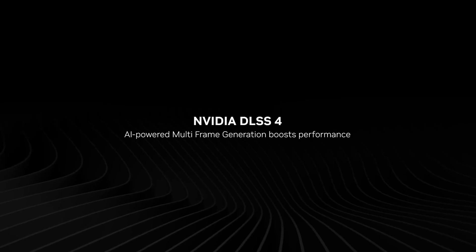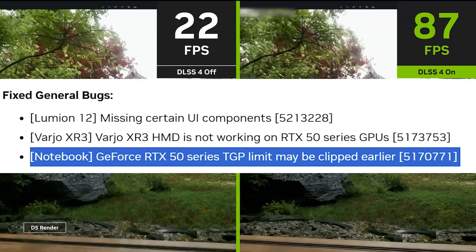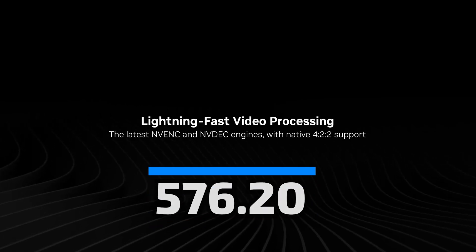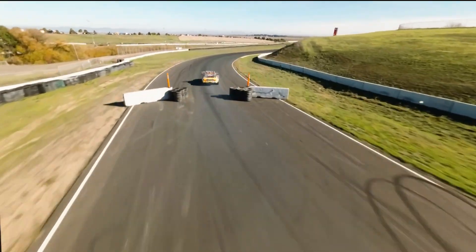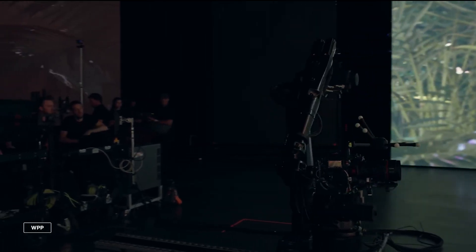Laptop RTX 50 users benefit from the 576 family too, but with caveats. Mobile RTX 50 GPUs saw power throttling fixes starting with driver 576.52, though 576.80 is the latest stable version. Laptop users may still face rare issues and need BIOS adjustments plus power setting changes for optimal results.